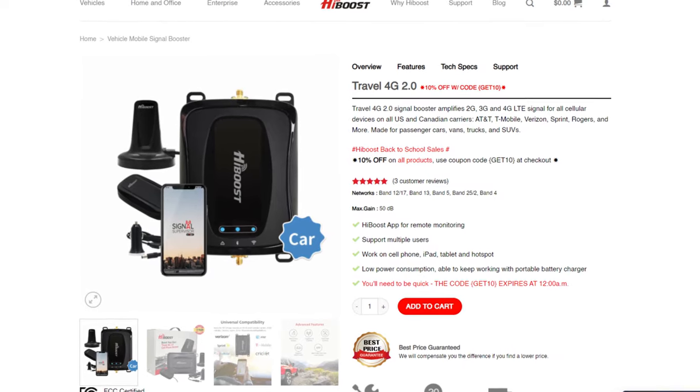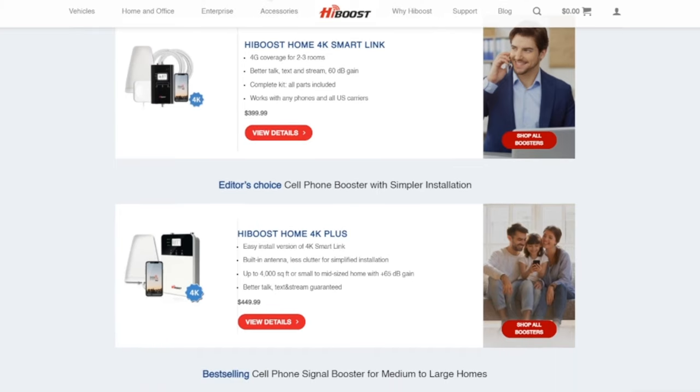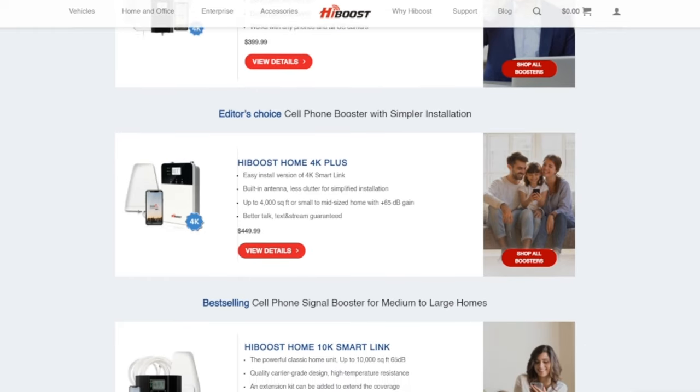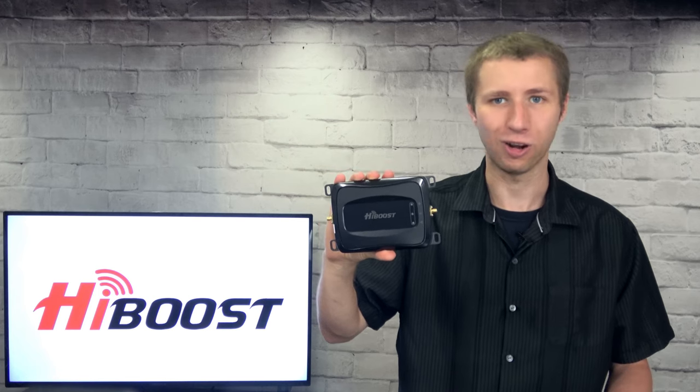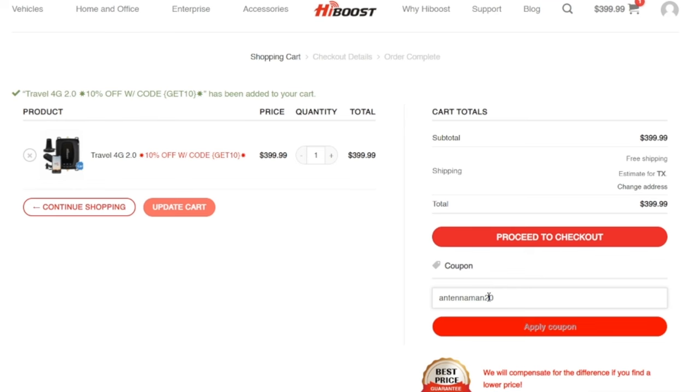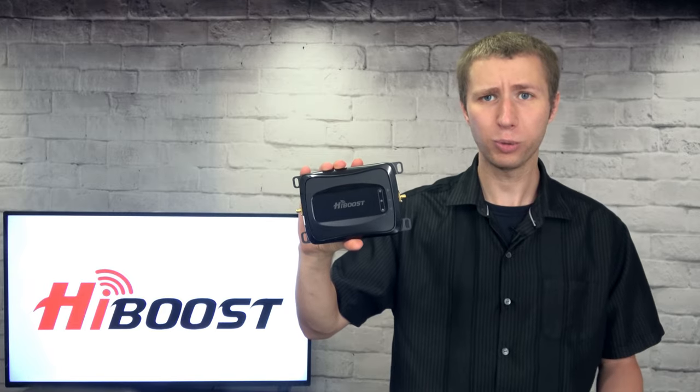If you decide to purchase this cell phone booster or any one of HiBoost's other cell phone boosters, be sure to follow my link in the pinned comment below or in the description of the video to get 20% off. Be sure to enter the coupon code ANTENNAMAN20 at checkout.